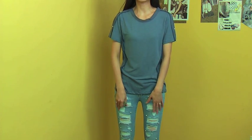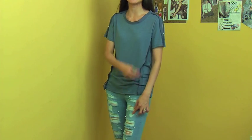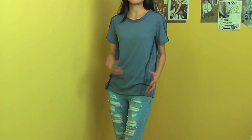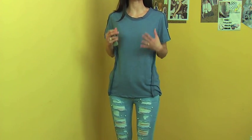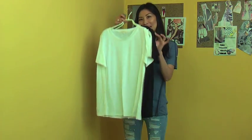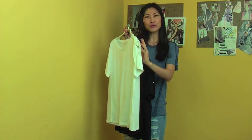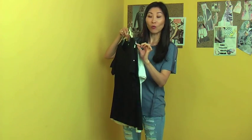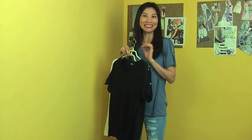I'm wearing this top with these skinny jeans. It has pearl details, and the top pearl matches the jeans pearl detail, so they go very nicely together. You can also match with a skirt for a feminine look. This lovely t-shirt comes in three colors: the blue I'm wearing, black, and white. The white has a pure innocent look, while the black makes the white pearls stand out for a sexier look.